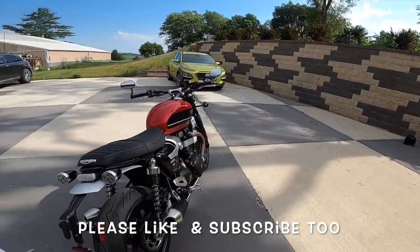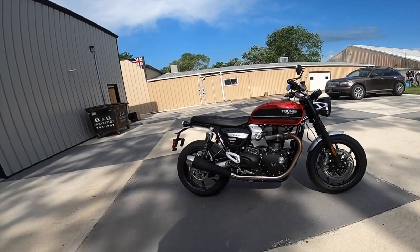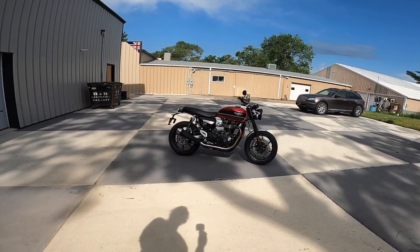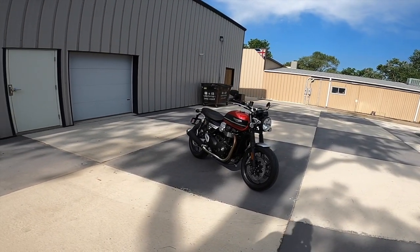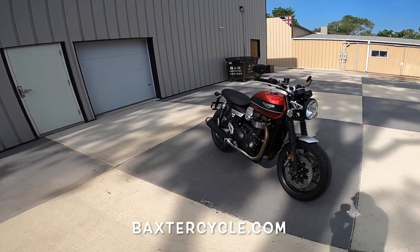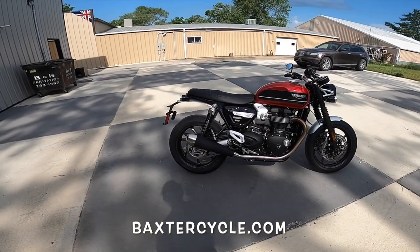This is a wet dream on rubber. Holy moly — look at that thing. Insane. Good grief. I've kind of lost my mind here. I'm going to let you all go and get a little bit of video, maybe do a little voiceover after this. Baxter Cycle, Marnie, Iowa — they also have one in Omaha, Baxter Cycle in Omaha.